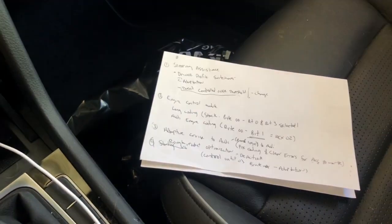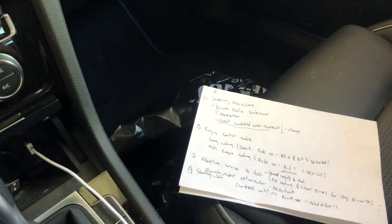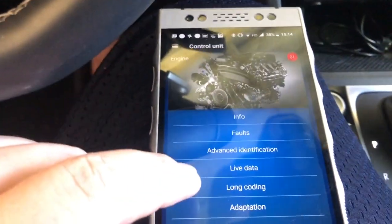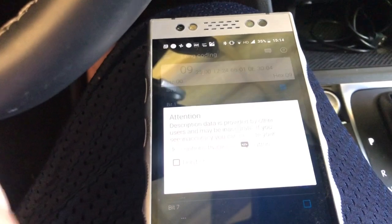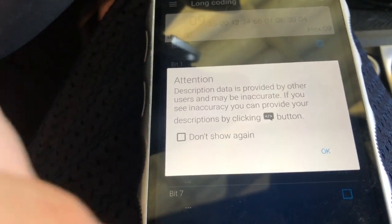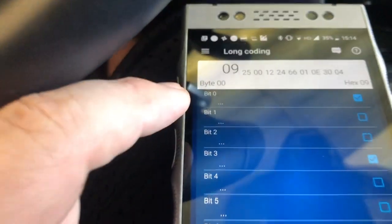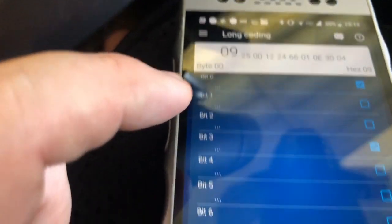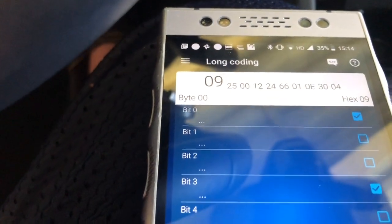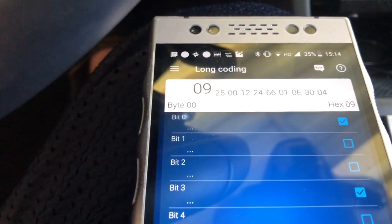Step two: go to the engine control module and change the long coding. I get a warning message saying this might not be accurate if provided by other users — I'm just going to dismiss that. We're on byte zero zero, which is what he calls for, and the stock coding on mine is zero nine.